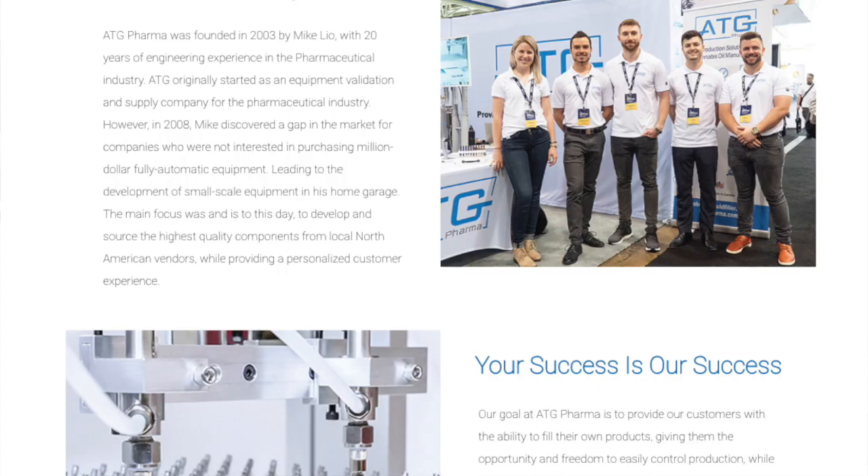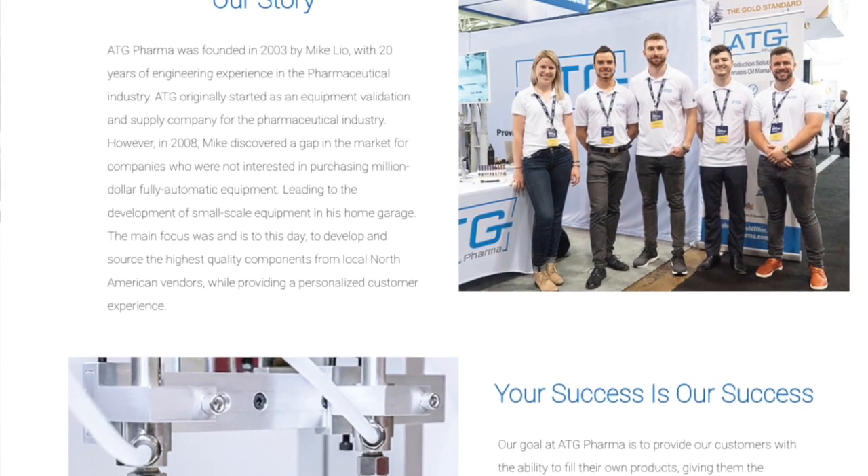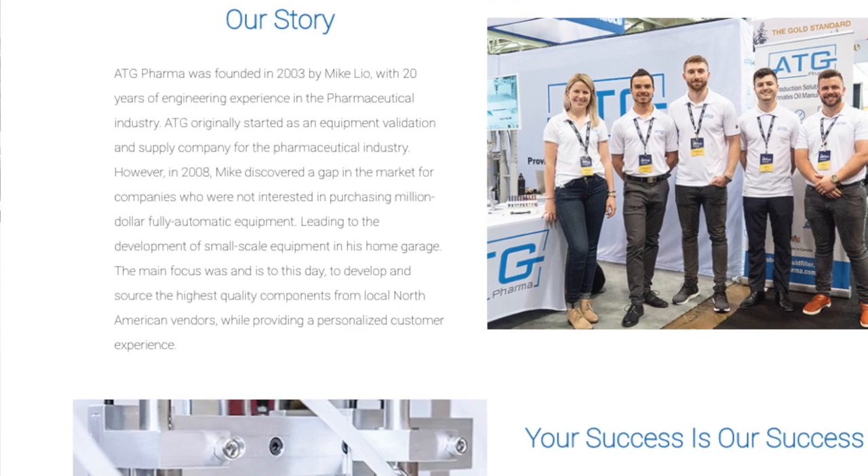My name is Mike Leal. I am the president, CEO, and founder of ATG Pharma. My name is Chris Sharnevich. I am VP of business development and sales here at ATG Pharma. ATG Pharma was originally founded back in 2003. We started off as an engineering and validation company specializing in the pharmaceutical industry.